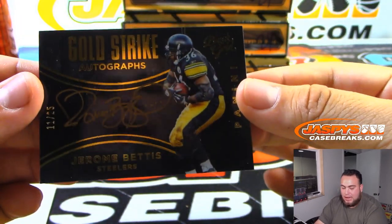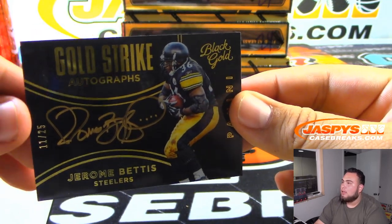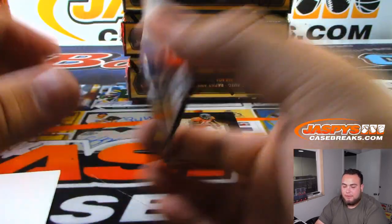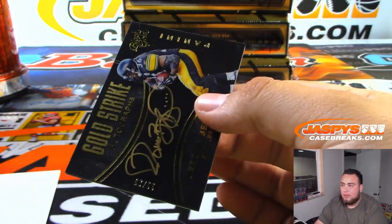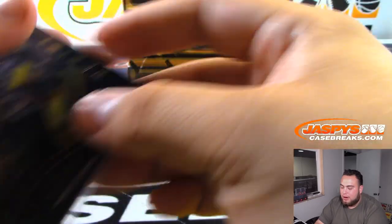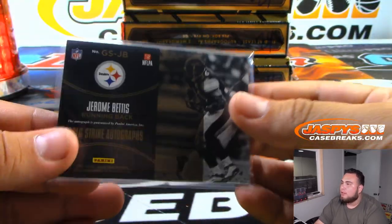Jerome Bettis — look at that — the Bus! 11 out of 25. Michael Gallucci, what a great break for the Steelers. I think the first one had a Heinz Ward autograph, and now this one with a Jerome Bettis — great break for the Steelers.